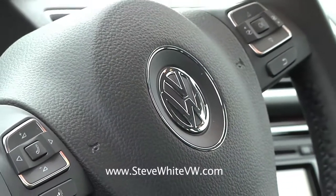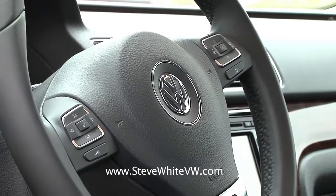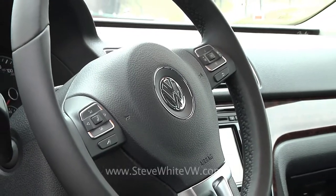This all-new Passat has standard Bluetooth and an iPod connection, so you can actually stream your audio through your iPhone, or you can plug it in and play it that way too. The Bluetooth is great because we all enjoy having our phone conversations in a safe, hands-free way.